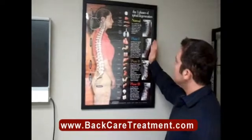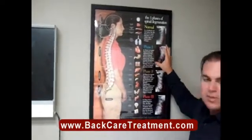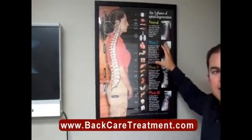The first thing that happens after somebody gets into an injury is they'll lose the curve in the neck. This is really the most important time to get it treated, because this is the easiest time to treat the neck.